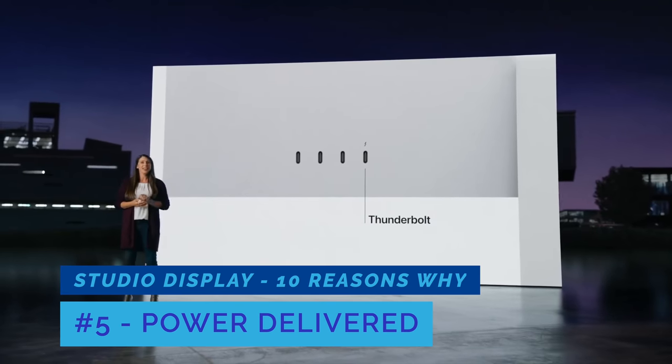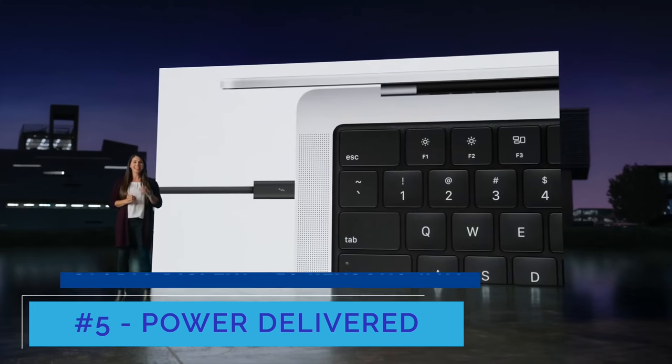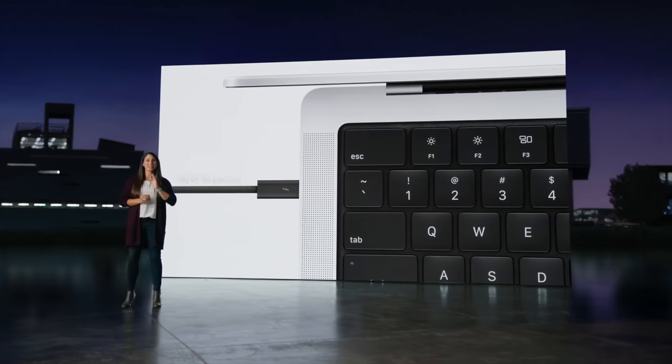Number five is power delivered. One of the benefits of the single-cable lifestyle with Thunderbolt 3 is that the cable itself can charge your Mac. The Studio Display is capable of delivering 96 watts of power via USB-C Power Delivery, which means you can fast charge almost any Mac in the lineup, including the 14-inch MacBook Pro, and it's enough power to sustain the 16-inch MacBook Pro. You don't have to worry about charging your Mac separately — just live that single cable life.